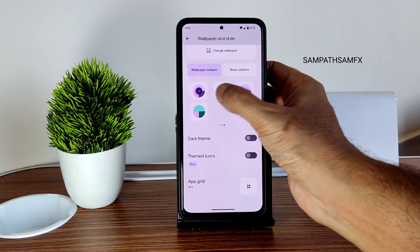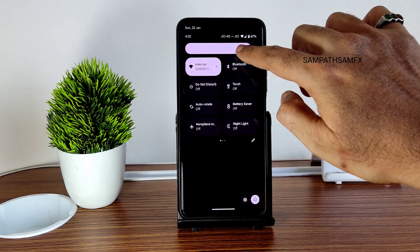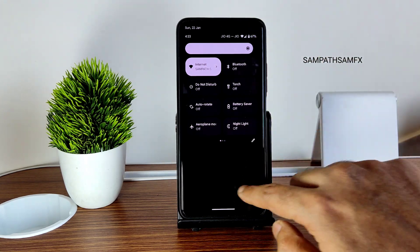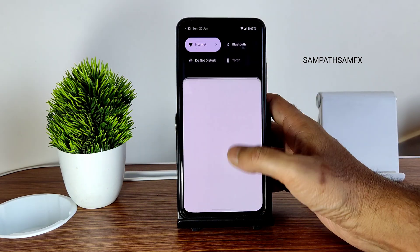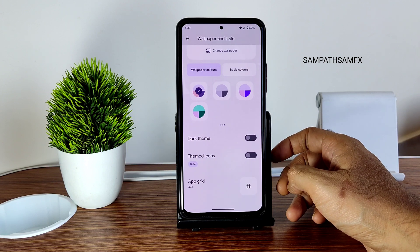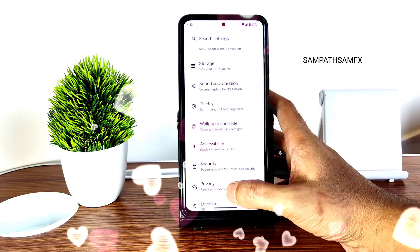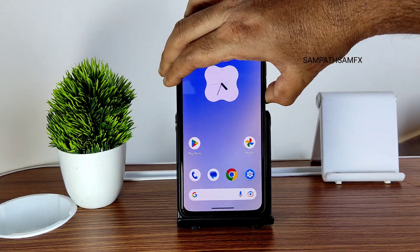Wallpaper colors and basic color options from Android 13 are also given. In the quick settings panel, the automatic brightness toggle is missing — this is the same across all Pixel Experience ROMs. The power and settings button has been moved downward, which is a noticeable change. Apart from that, nothing major has visually changed for Mi 11x users, but the smoothness has definitely increased in this build.